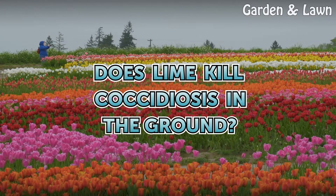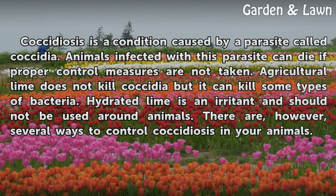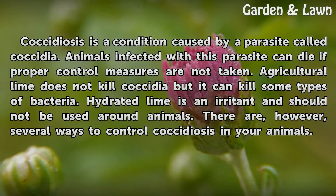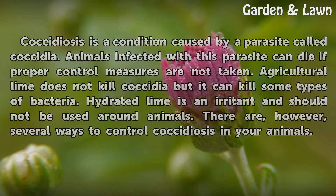Does lime kill coccidiosis in the ground? Coccidiosis is a condition caused by a parasite called coccidia. Animals infected with this parasite can die if proper control measures are not taken. Agricultural lime does not kill coccidia, but it can kill some types of bacteria. Hydrated lime is an irritant and should not be used around animals. There are, however, several ways to control coccidiosis in your animals.